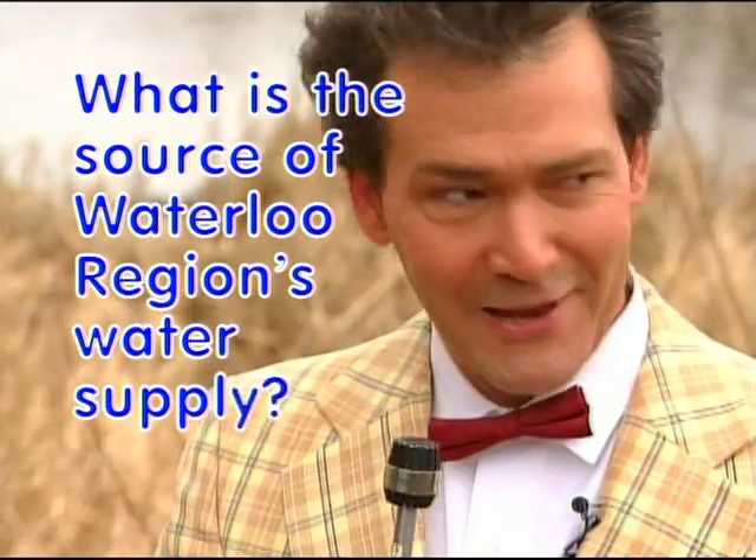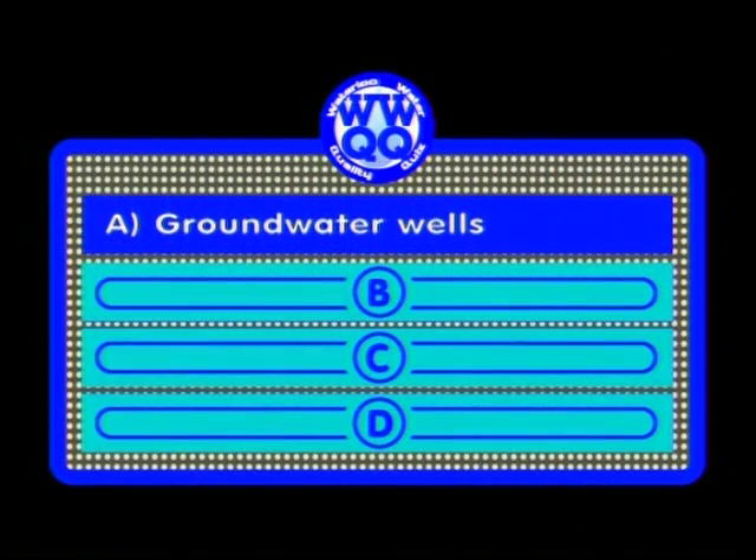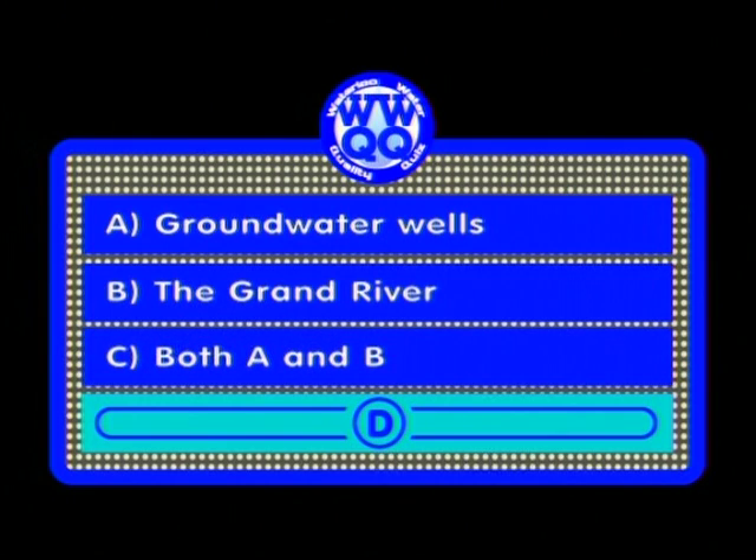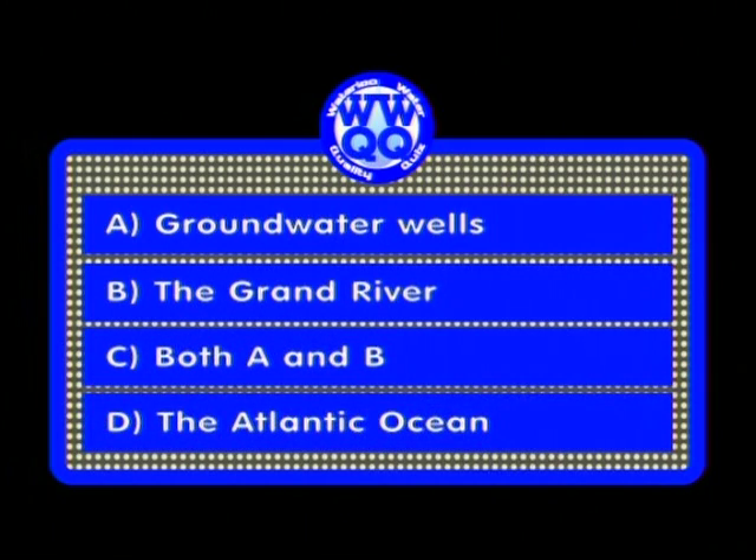First water quality query: What is the source of Waterloo Region's water supply? A: groundwater wells; B: the Grand River; C: both A and B; or D: the Atlantic Ocean.